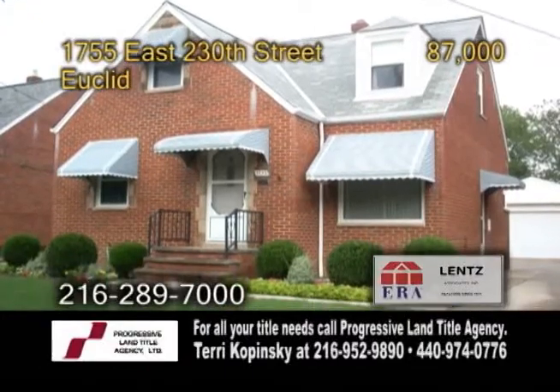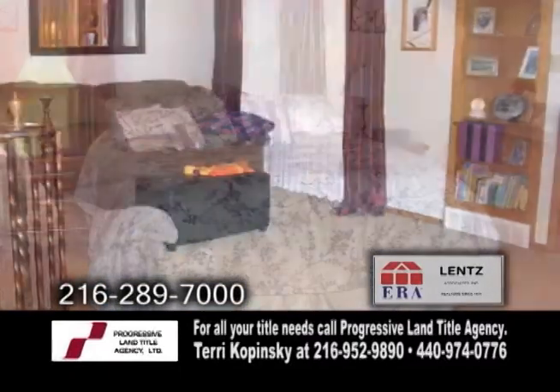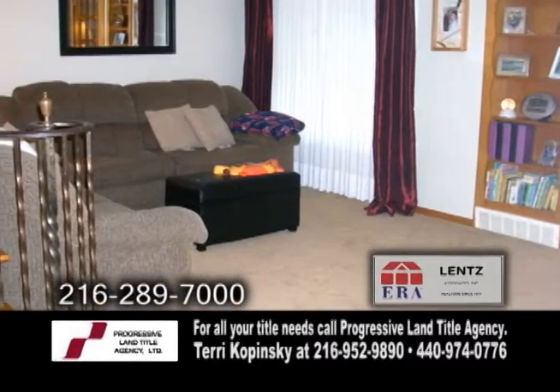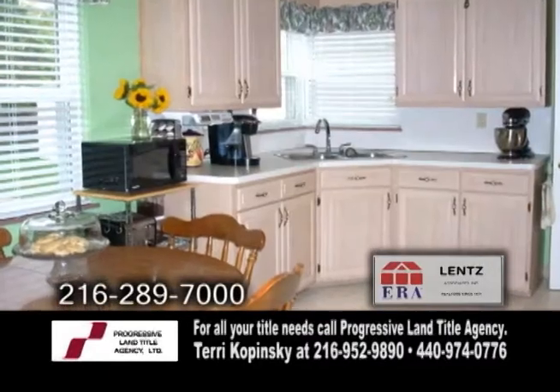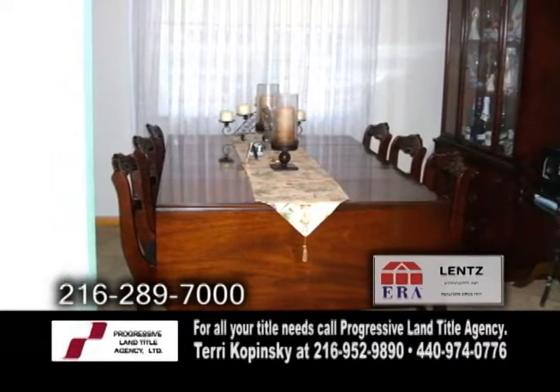A well-maintained bungalow in Euclid. This home features three bedrooms and two baths. The large living room has built-in bookshelves. The charming kitchen has an eating area. The formal dining room has a built-in china cabinet.